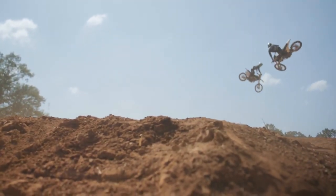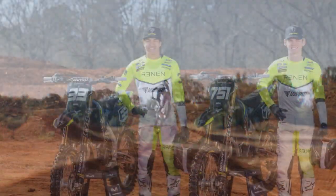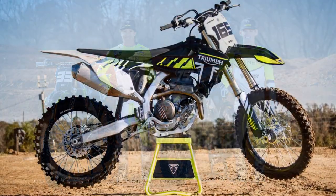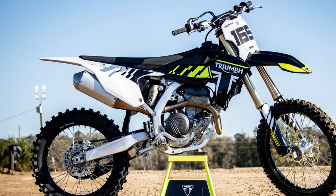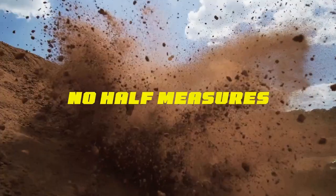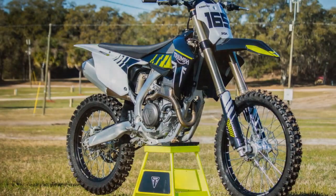With a price tag of $9,995, Triumph ensures that the TF250X isn't exclusive to a select few but accessible to all dirt bike enthusiasts. As we anticipate delving deeper into its electronic mapping system and pitting it against the competition, one thing remains certain: Triumph has introduced a genuine contender, a game changer for the brand, to the dirt bike arena. It's a ride guaranteed to bring joy to every rider who straddles it, and perhaps secure a few trophies along the way.